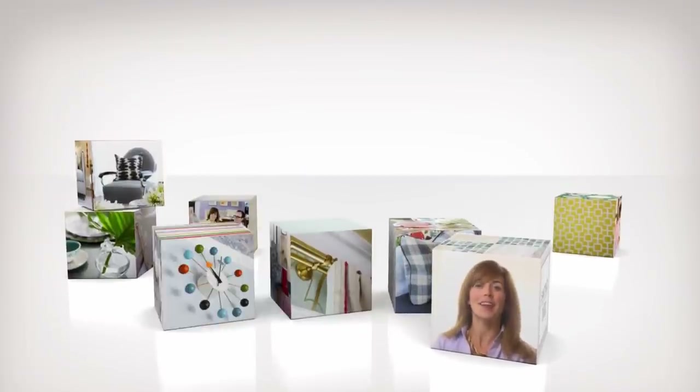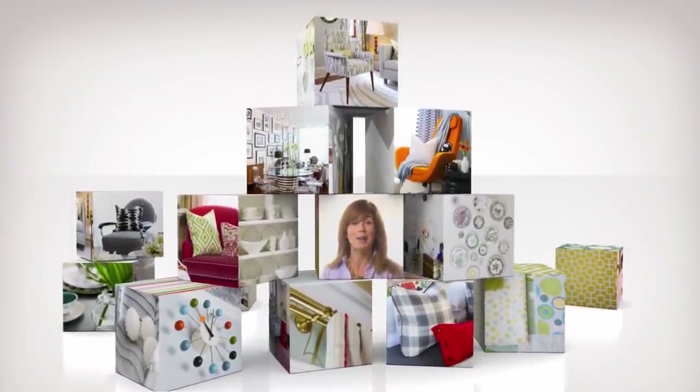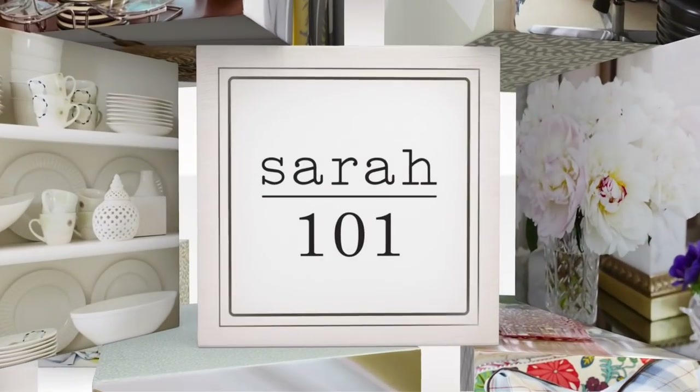Great design comes from a winning formula. Mine is as basic as a set of building blocks. Put them together, add up the results, and you've got a sensational room.